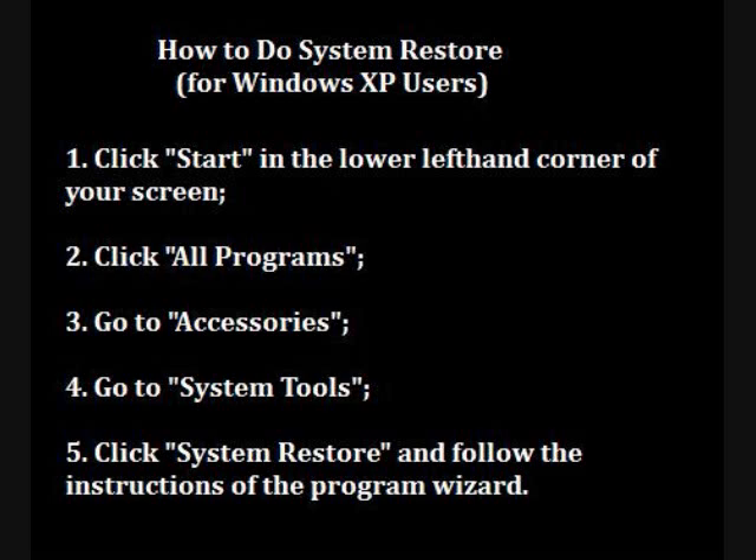What you do is you go to click Start, which is in the lower left hand side of your screen, you go to All Programs, then you go to Accessories, then you go to System Tools, and then you click System Restore. It should take you back to a particular point. You can just follow the wizard that's already installed in the system restore.